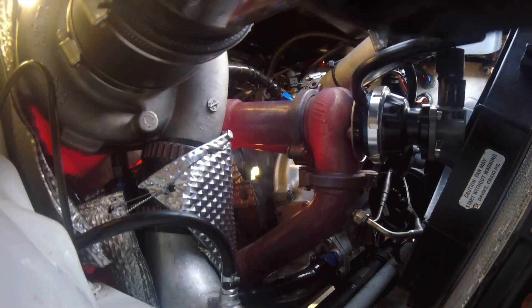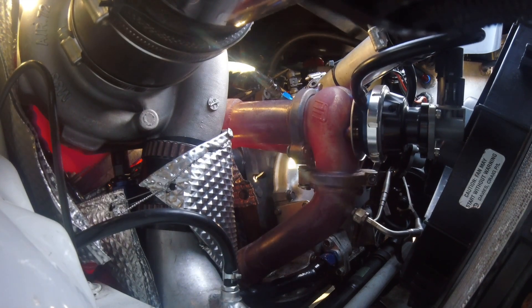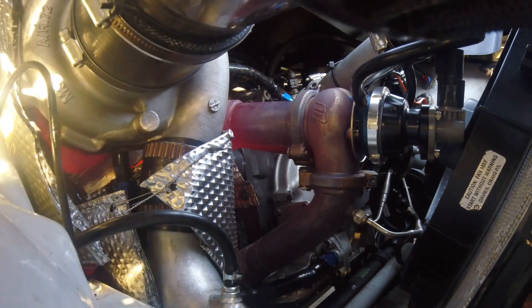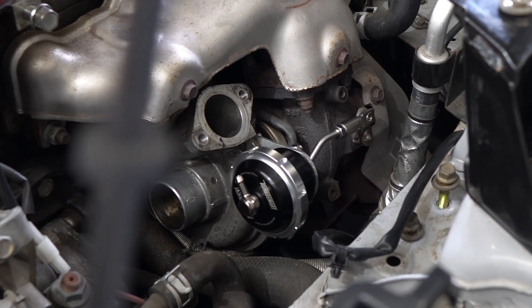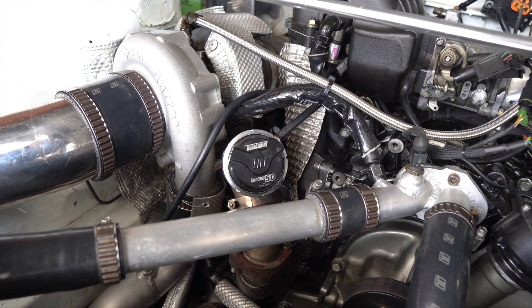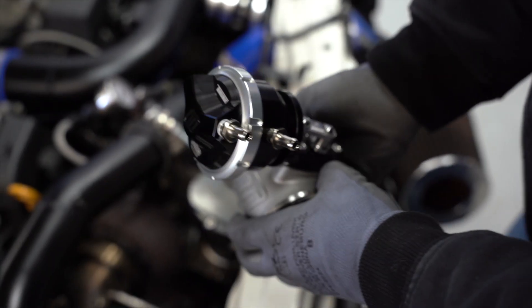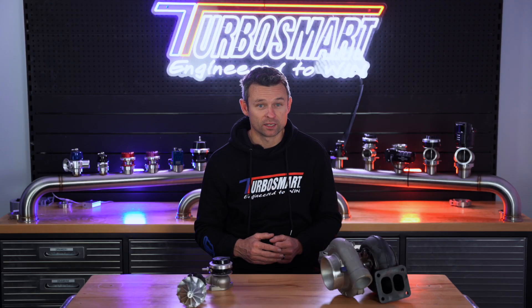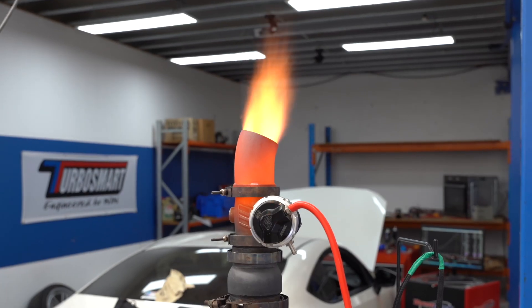And in steps the wastegate. Its job is to regulate the flow of some of the exhaust gases around the turbine wheel, controlling the speed at which the turbine spins and therefore the amount of boost generated on the compressor side. Wastegates come in all shapes and sizes. Typically, small turbos have an internal wastegate where the wastegate is cast into the turbocharger exhaust housing, while bigger turbos will have an external wastegate welded onto the exhaust manifold. External wastegates are capable of flowing much more air than an internal wastegate, giving them the potential to deliver a much wider range of boost control.